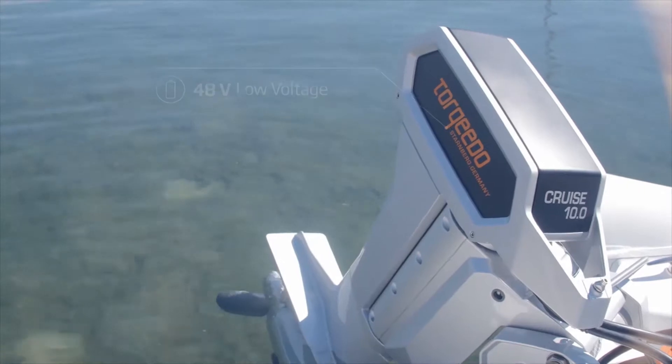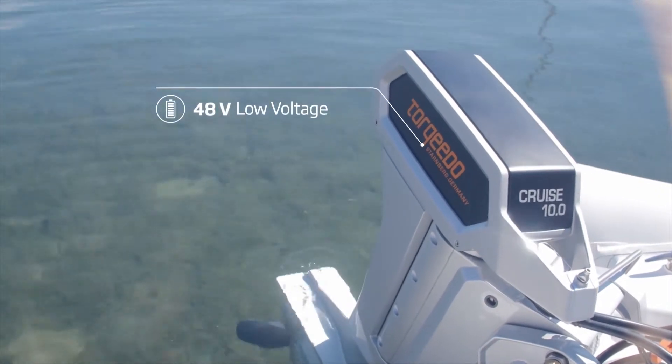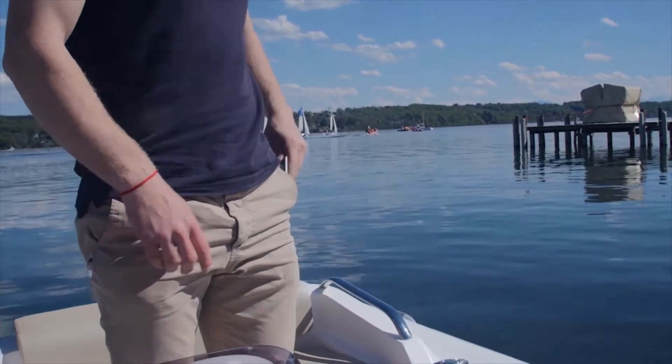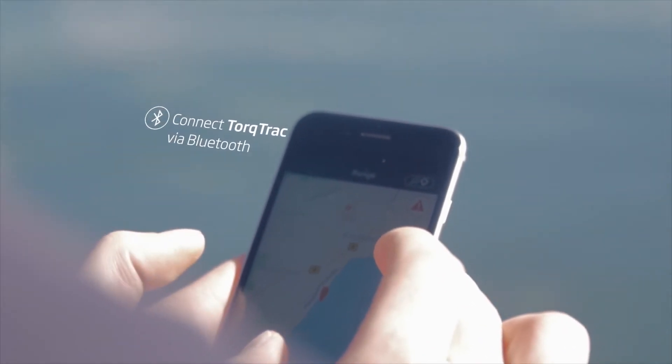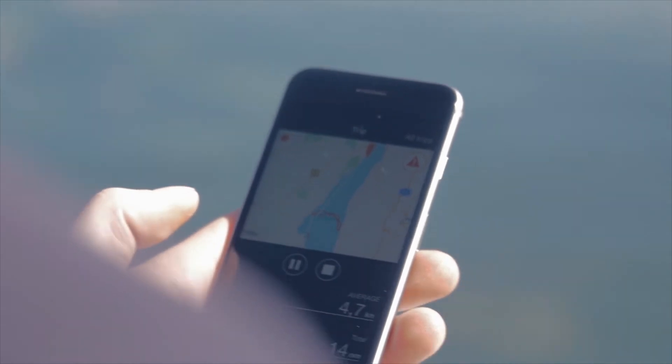The Cruze 10 is low voltage, safe and easy to use. It works seamlessly with Torquido's Torque Track app to put all the information right in the palm of your hand.